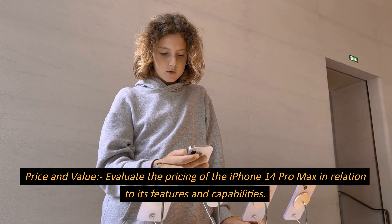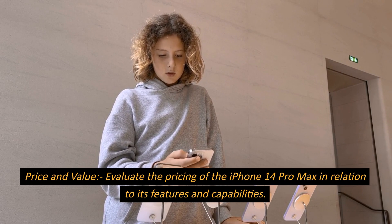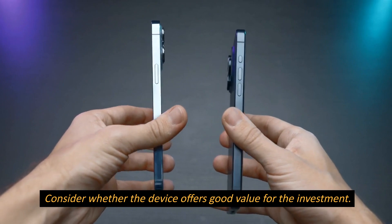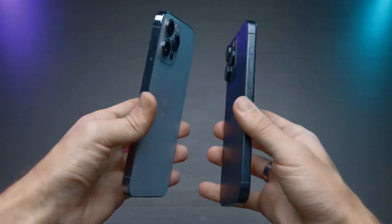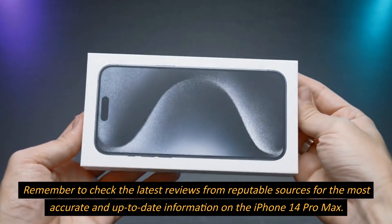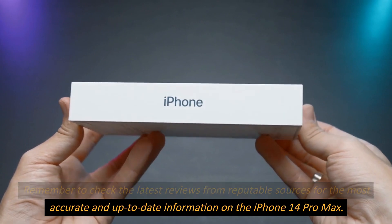Price and Value. Evaluate the pricing of the iPhone 14 Pro Max in relation to its features and capabilities. Consider whether the device offers good value for the investment. Remember to check the latest reviews from reputable sources for the most accurate and up-to-date information on the iPhone 14 Pro Max.